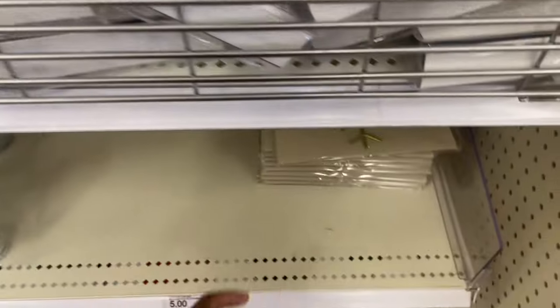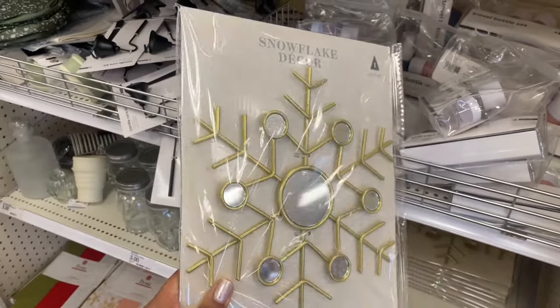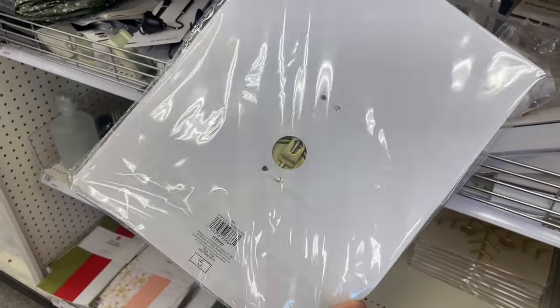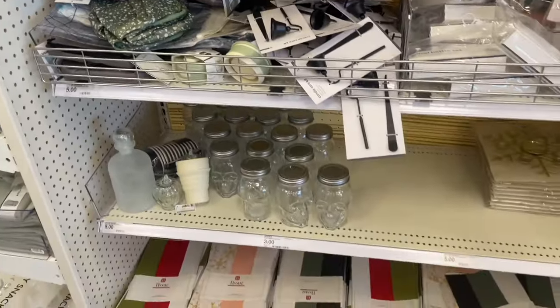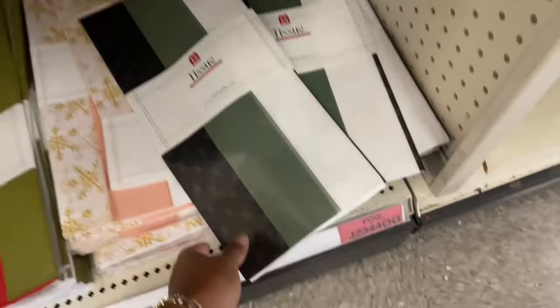They also have this snowflake decor with little mirrors on it — it's gold. This one is five dollars. Looks like there's a clip or a hanger on the back. It's a little weird that everything is mixed in with Halloween stuff, but what can you do.